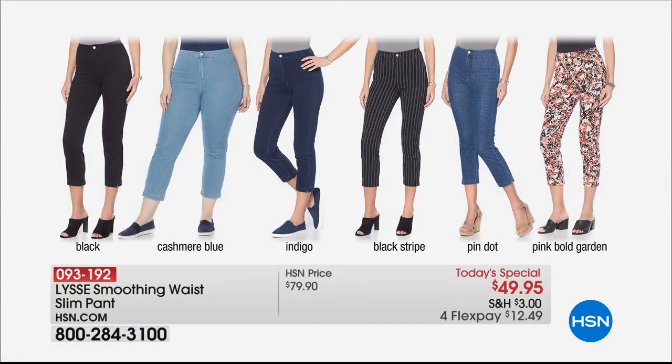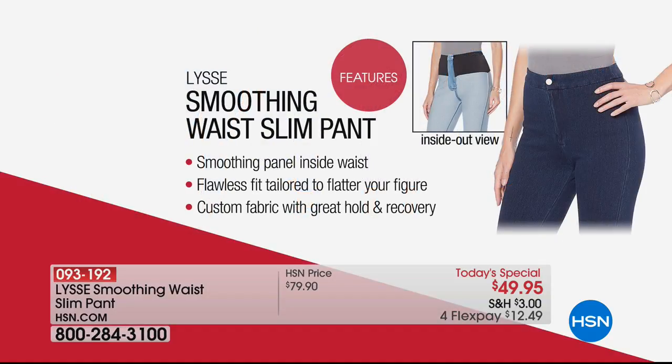Let's take a look at the choices. There's the classic black that I'm wearing. The cashmere blue is so pretty and most limited tonight. The indigo — I love. My favorite might be the black stripe, but the pin dot is pretty darn adorable. And then there's that really fun pink bold garden. What I love so much about this pant is that it truly smooths you, just like the famous leggings that Lisset brought to market. We launched this brand at HSN in 2016, and the legging, far and away, is the number one bestseller.